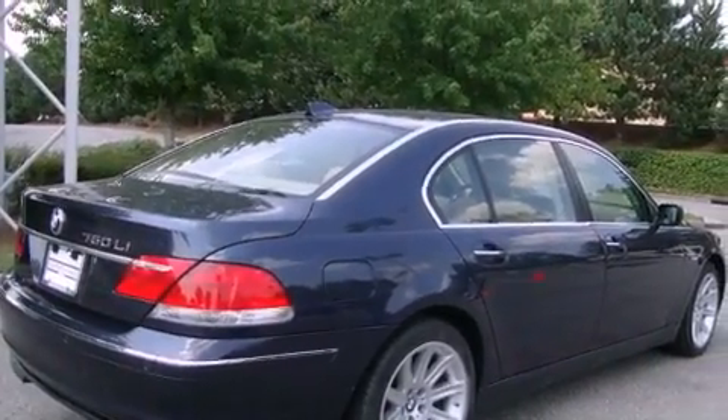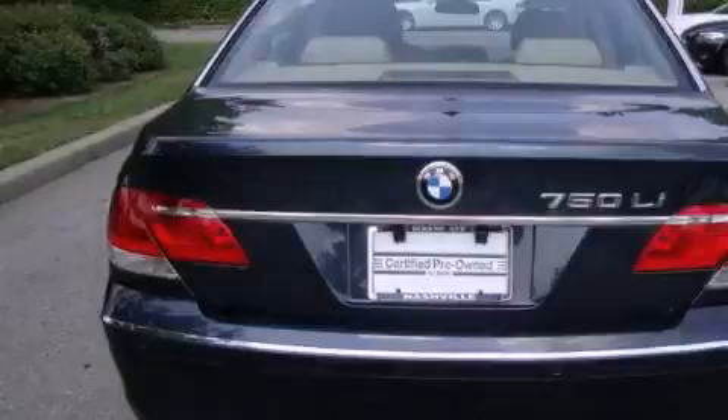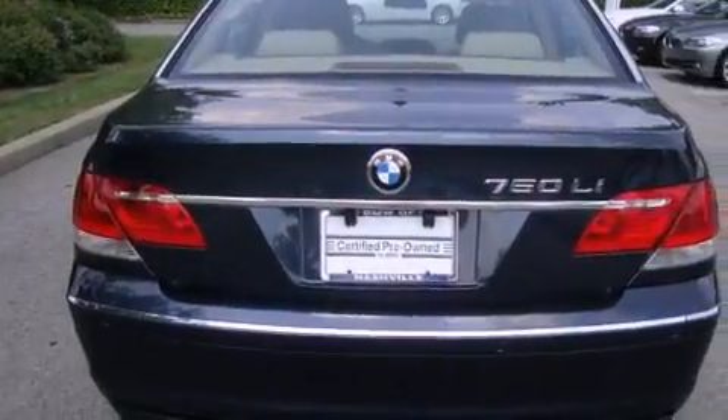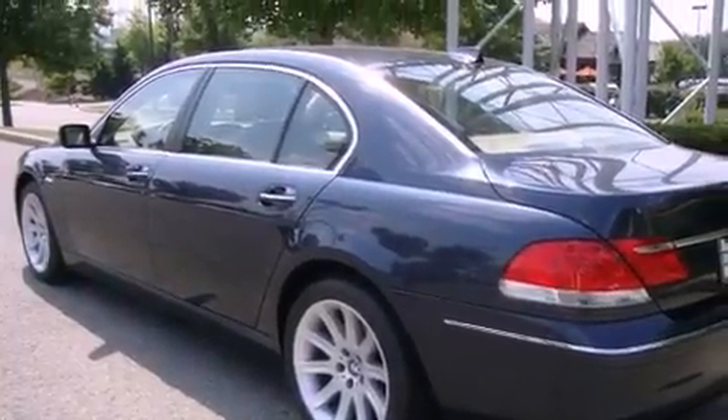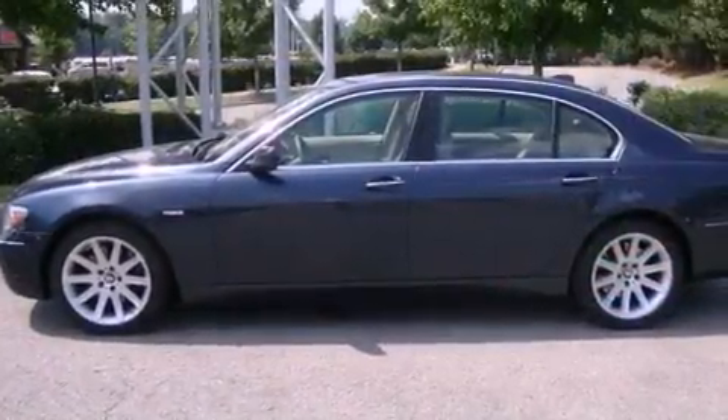Its top features include steering wheel memory settings, a power sunroof, cruise control, a CD player, leather seats, alloy wheels, a passenger side vanity mirror, a low tire pressure indicator, heated seats, and a navigation system.